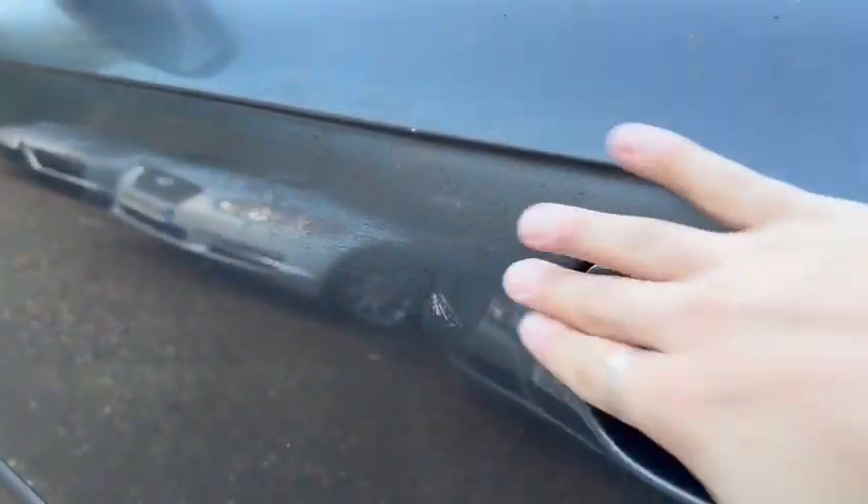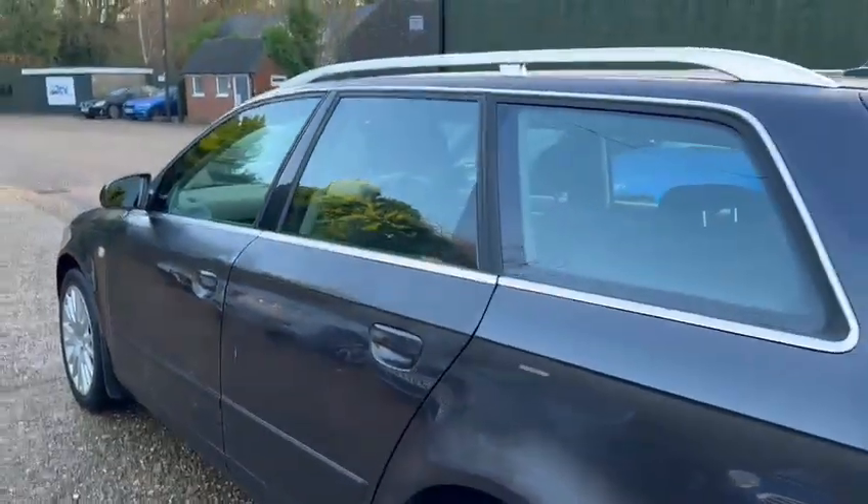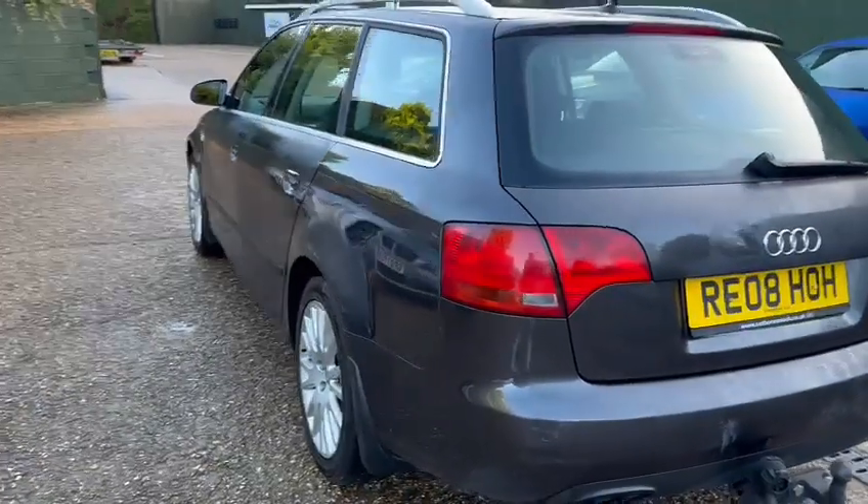There's a scrape just there and we've got a bit of discolouration over here — I'm not sure what that's about. It's an 08 plate, part exchange, around 166,000 miles I believe, something like that.